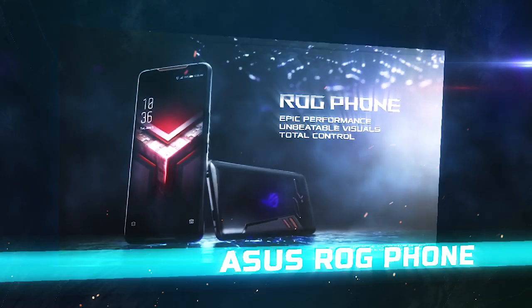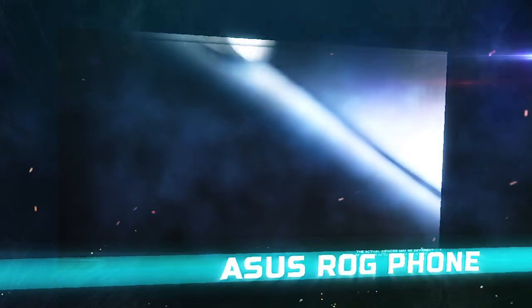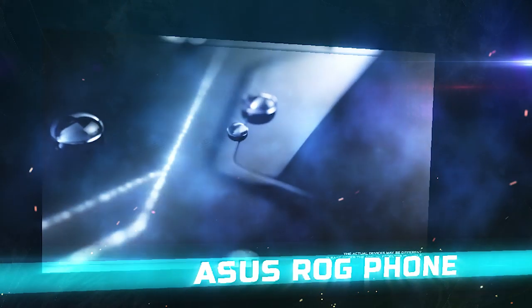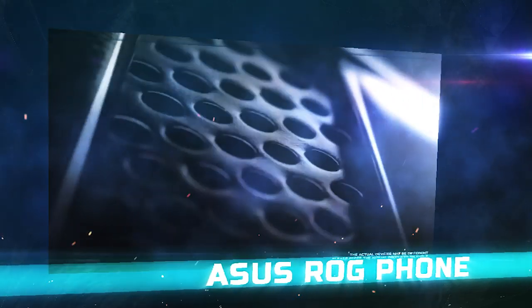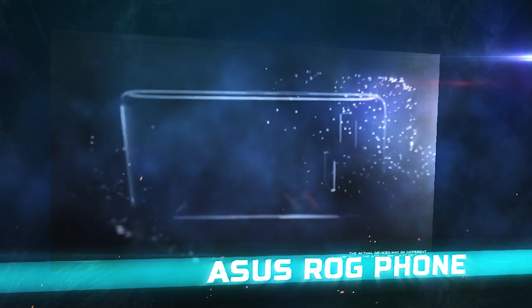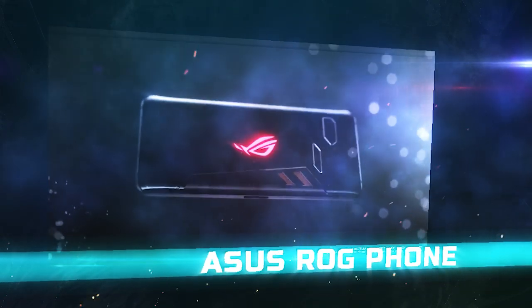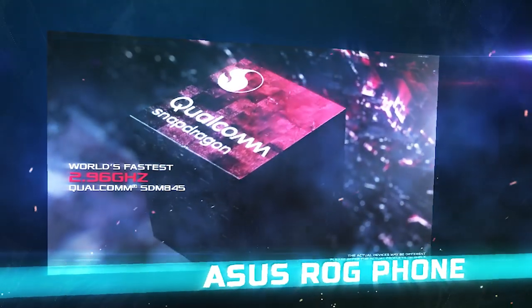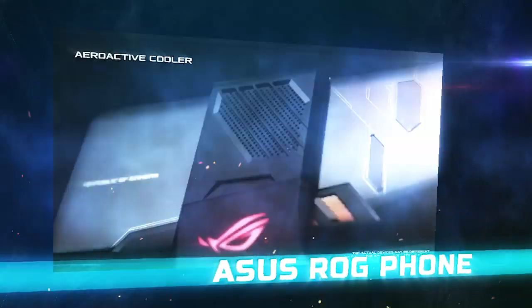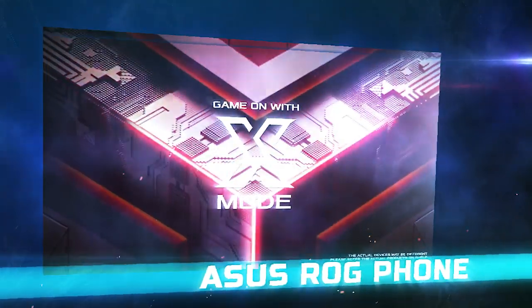ASUS ROG Phone. There's no doubt that the ASUS ROG laptops are some of the best laptops for gamers, so what about the smartphones? ASUS packs in some excellent specs inside this phone even by 2019 standards, and throws in plenty of extra features designed specifically to appeal to gamers. This device has a customized in-case cooling solution, so you can get the most out of the Snapdragon 845 processor and 8GB of RAM.